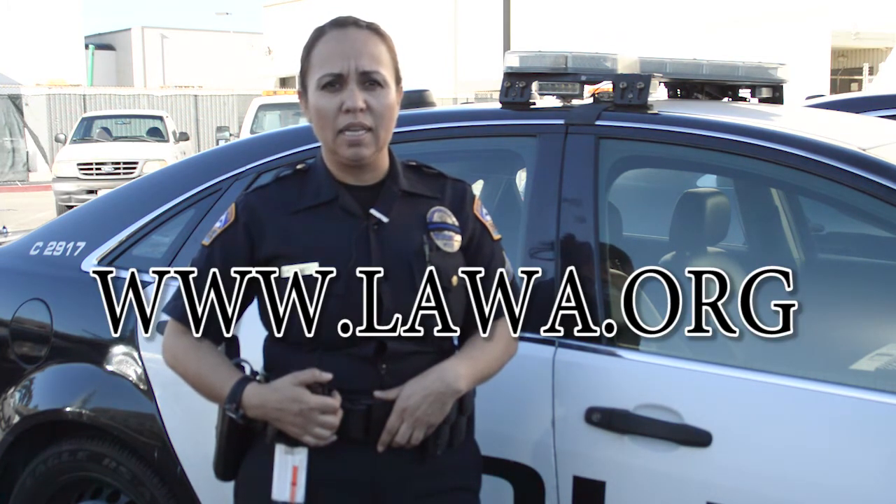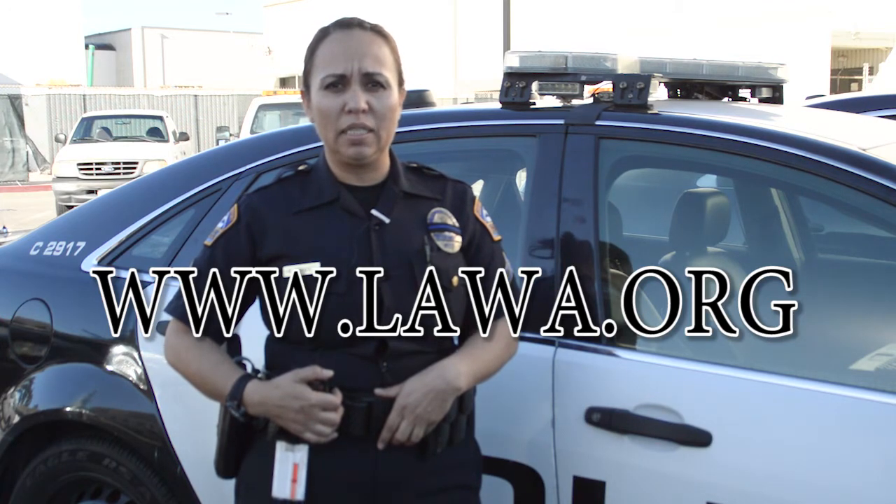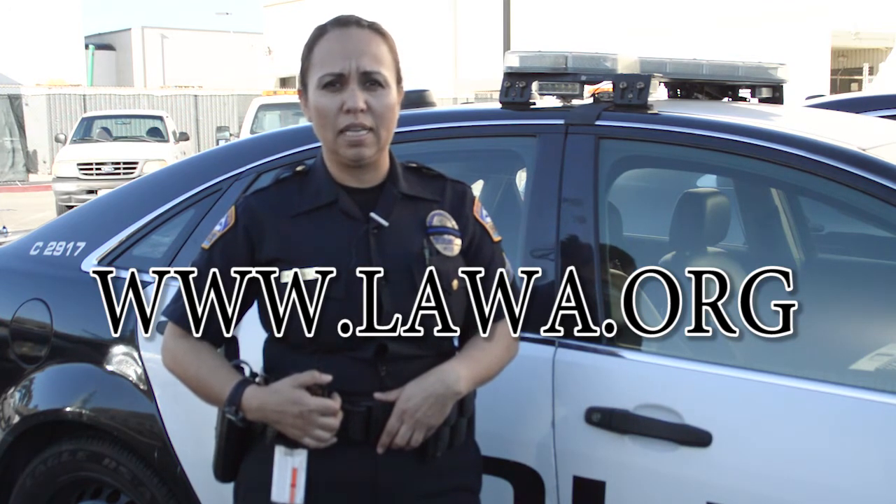As you can see, LAX has many public transportation options. For further information including maps, flight information, airline locations, and more, visit www.lawa.org. On behalf of the Los Angeles Airport Police, thank you for watching and have an LAX-ceptional day.